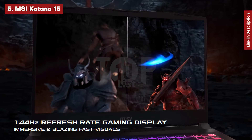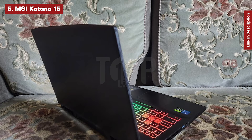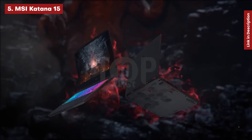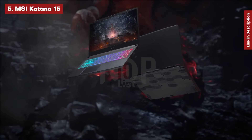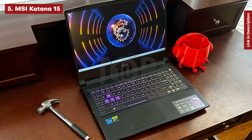Instead, the chassis is composed of inexpensive plastic, but the internals should suffice. The panel isn't the most vibrant, but its 144Hz refresh rate will be useful for eSports enthusiasts. We were also impressed with the speaker quality considering the pricing.